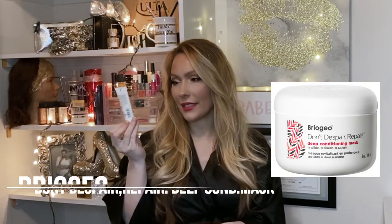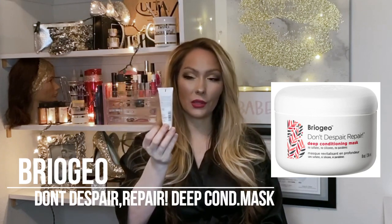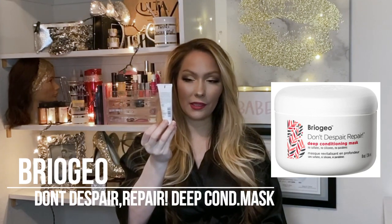I just glanced real quick and it's a blue bag. The first item I have here is the Briaggio Don't Despair Repair deep conditioning mask. I believe I have a spray that's the same exact thing by the same exact brand, which I wasn't too fond of.